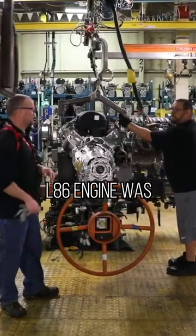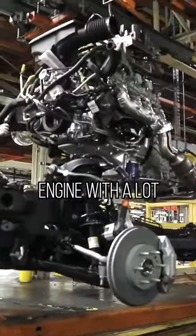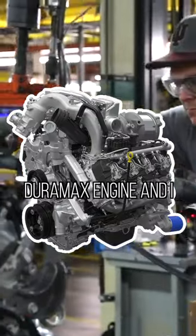While the previous 6.2 liter L86 engine was pretty good, GM ultimately wanted to offer a gasoline engine with a lot more torque for truck customers who want to tow a lot but don't want to opt for the diesel 6.6 liter Duramax engine.